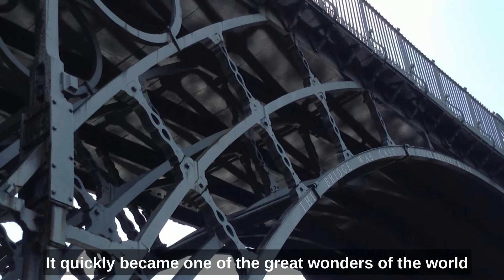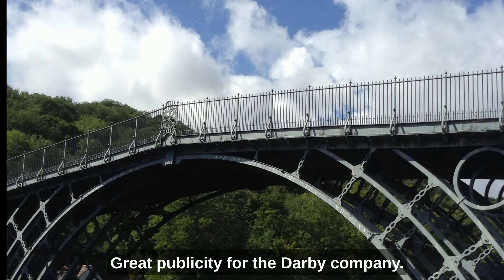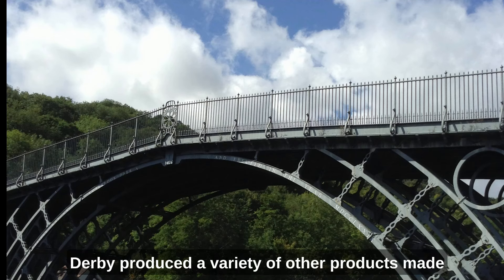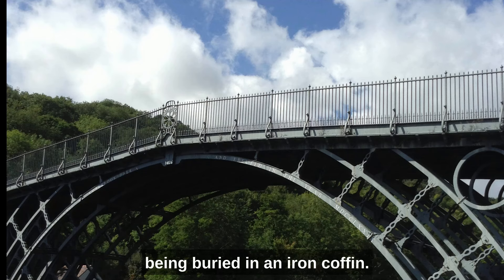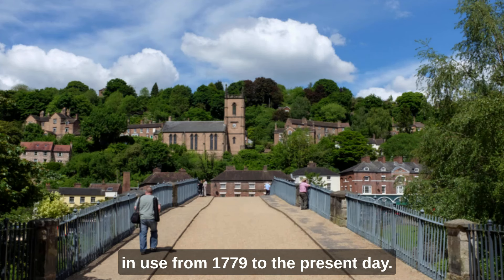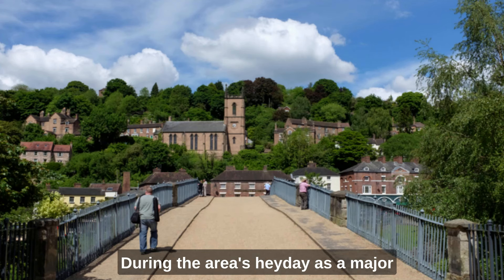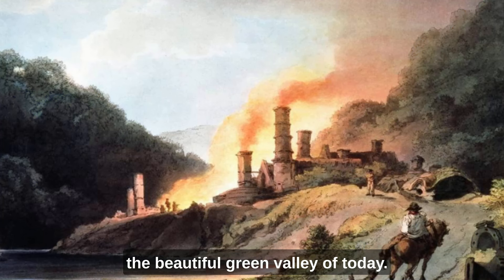It quickly became one of the great wonders of the world, and people came from all over Europe to see it — great publicity for the Darby company. Darby produced a variety of other products made of iron which were quite unusual at the time, things like iron chairs and tables. It is said that he even considered being buried in an iron coffin. The bridge is elegant and useful and has been in use from 1779 to the present day. Now it's pedestrianised. During the area's heyday as a major industrial area, Coalbrookdale looked very different to the beautiful green valley of today.